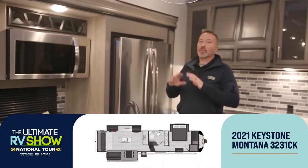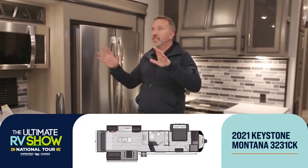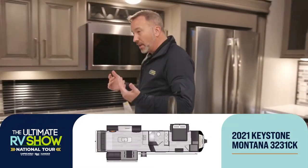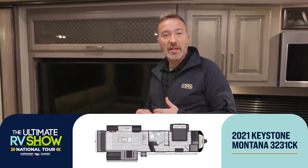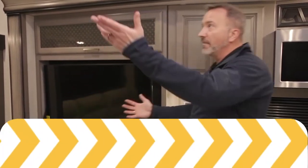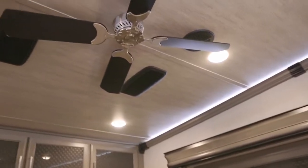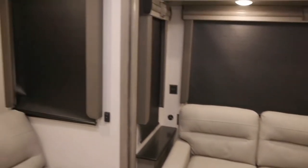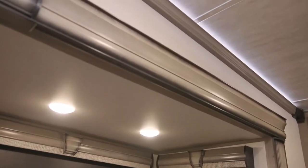Right now I'm standing in the 3231CK — this is a center kitchen or rear living model. It's really made for that couple or family that wants the creature comforts of home: style, comfort, luxury. Or for the group that wants a vacation home they can place wherever they want — at the beach for six months, in the mountains for six months. Just take a sweep around and you'll see everything from the quality construction on the side walls to the ceiling fan, filtered vents, and LED lights behind the wood molding.